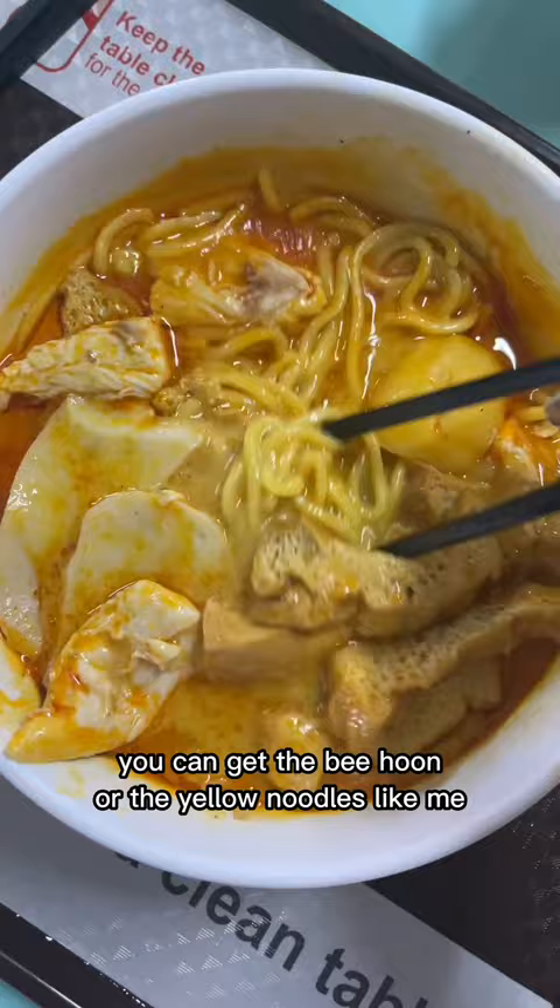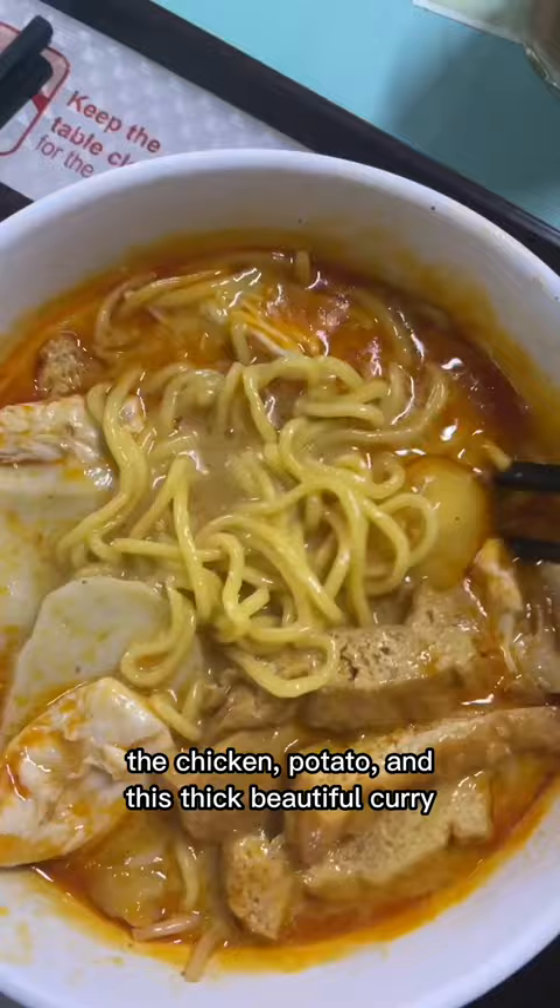Look at all of the fried bean curd pieces, the chicken, potato, and this thick, beautiful curry. The texture was something between a gravy and a soup. It's slurp time!